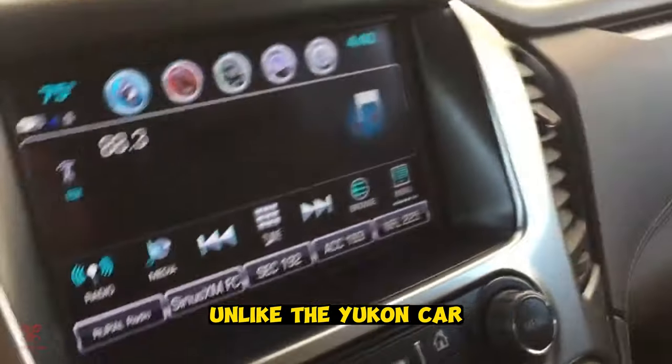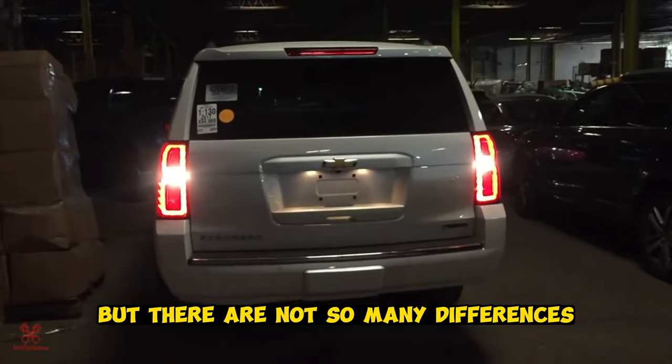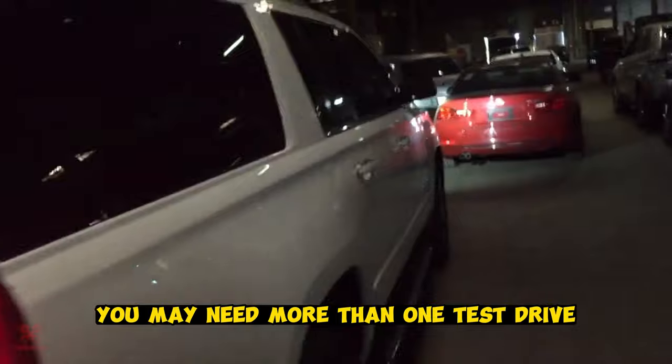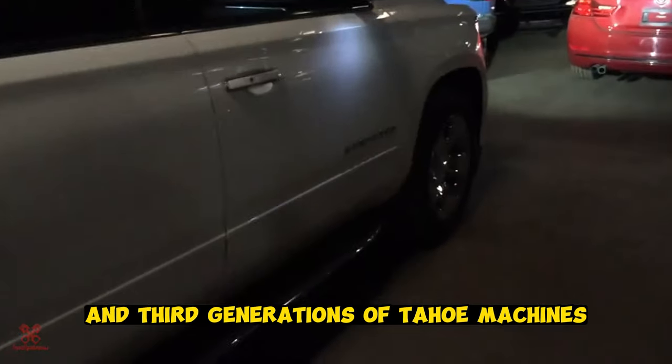The Tahoe model, unlike the Yukon, is a full-size SUV, but there are not so many differences from the technical side between them. To choose which one to buy, you may need more than one test drive. The reliability analysis included the second and third generations of Tahoe machines.